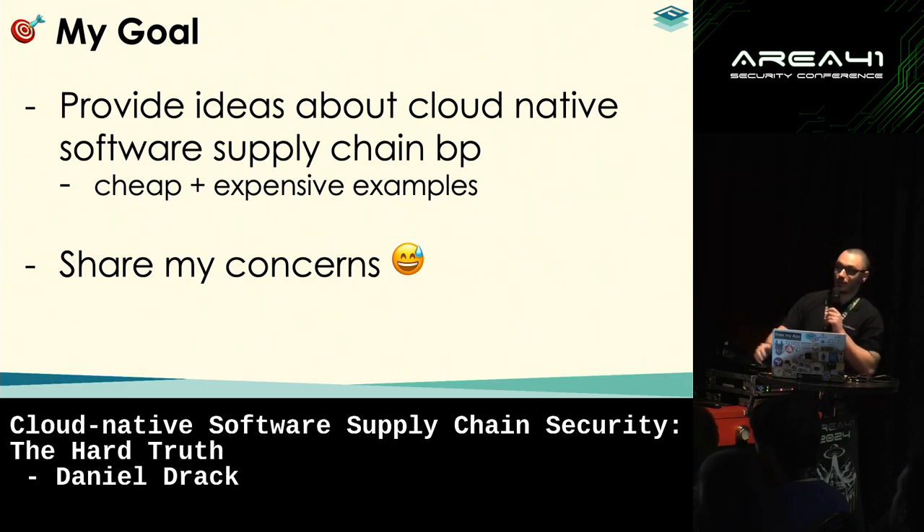I'm one of the DevOps engineers that actually tries to build secure cloud-native, Kubernetes platforms. This is the point of view of a guy like me who wants to talk about the supply chain impediments I see — things companies don't do right and where they could do better. My goal is to provide some ideas of cloud-native software supply chain security best practices.